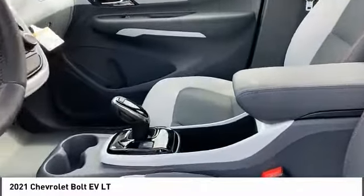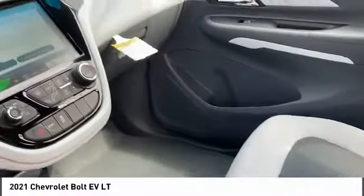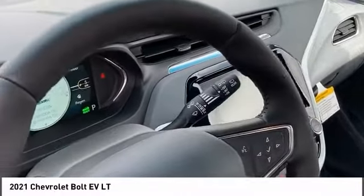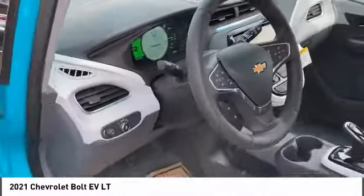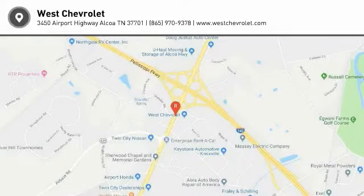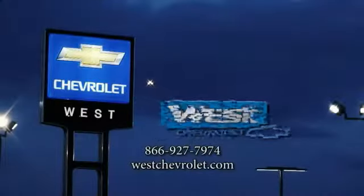This isn't just a vehicle, it's an experience. So stop in for a test drive today. The Chevrolet Bolt EV.